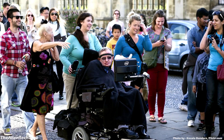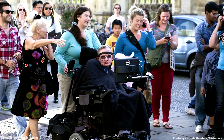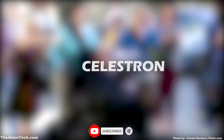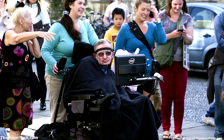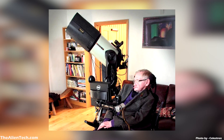In 2015, Professor Hawking's team approached the top telescope manufacturing company we all know as Celestron. They asked if Celestron could make a custom-made telescope that would work with Professor Hawking's Intel computer. Celestron obliged and made a custom stargazing setup for Professor Hawking. Today, we will see the details of that setup.